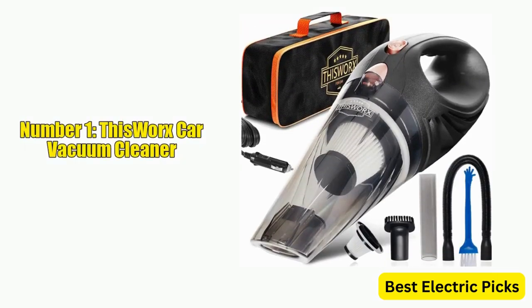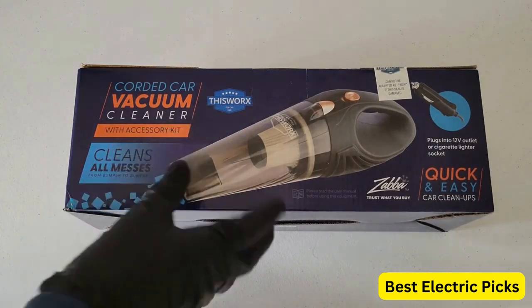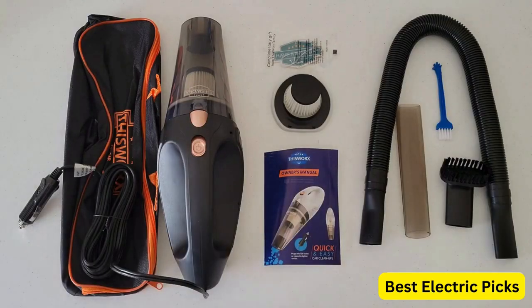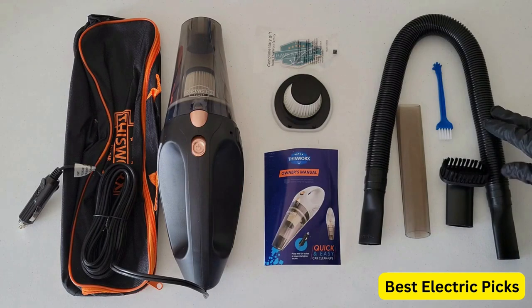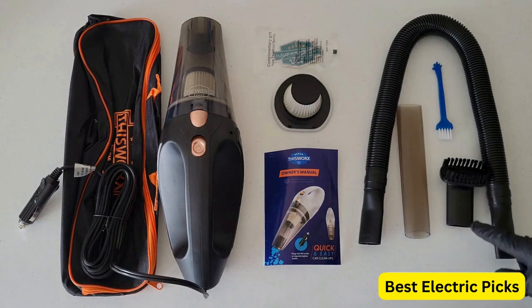Number 1: This Works Car Vacuum Cleaner. The This Works Car Vacuum Cleaner is a high-power handheld portable car vacuum designed for car enthusiasts and travelers who want to keep their vehicles clean and tidy. The vacuum cleaner comes with various attachments, including a crevice tool, brush, and extension hose, making it easy to reach every nook and cranny in your car.